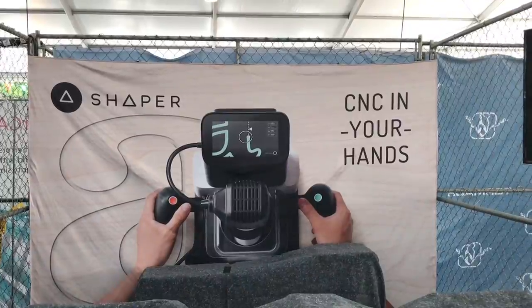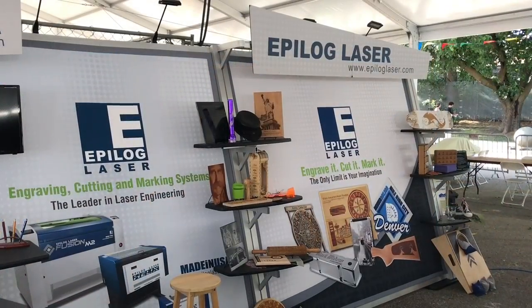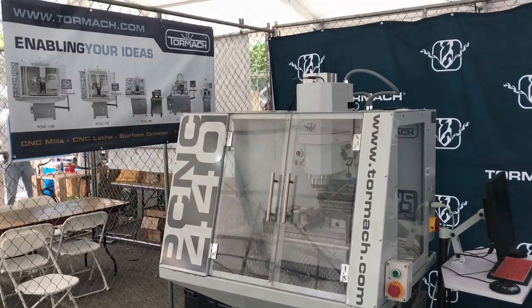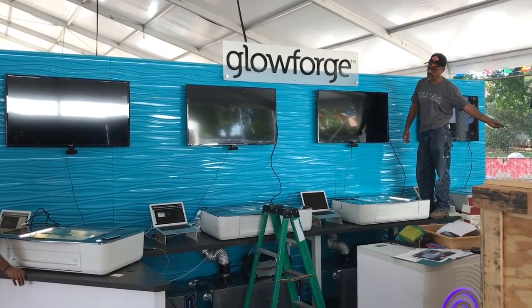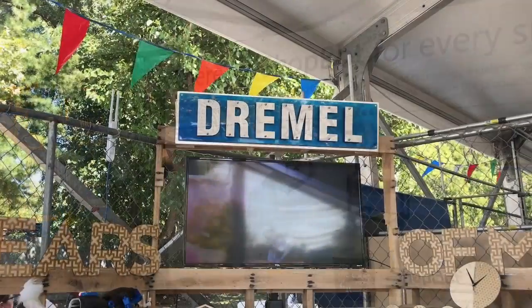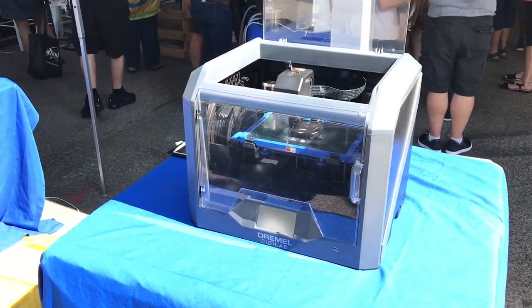Next to the 3D printing area was the CNC and laser cutter area. There were several companies displaying different things — some really cool looking, some really advanced. Glowforge was there; I got to see them just setting up. ShopBot was there — a lot of familiar names. Dremel was there with not only a 3D printer, but they now have a laser cutter they'll be releasing in 2018.